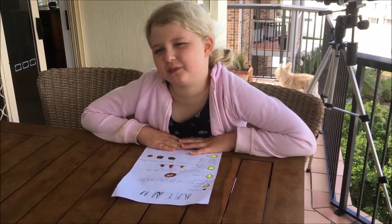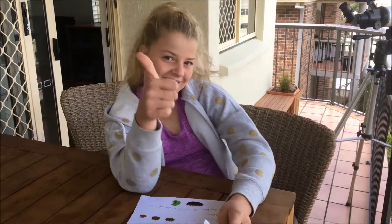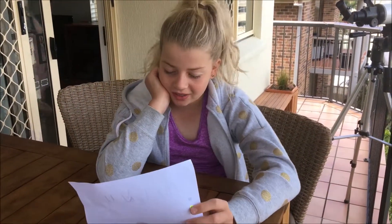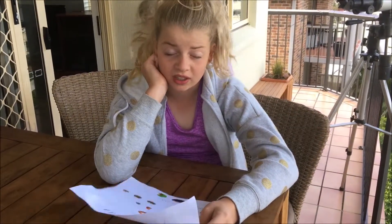I like that we got to see what the customers liked in all the different menus. I learnt that the customer's choice is always best. I also learnt that you need an imagination to make your mix.